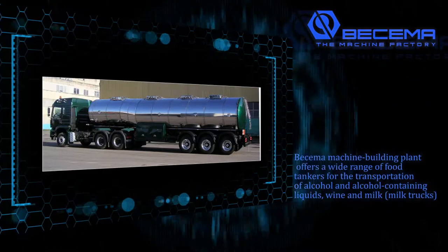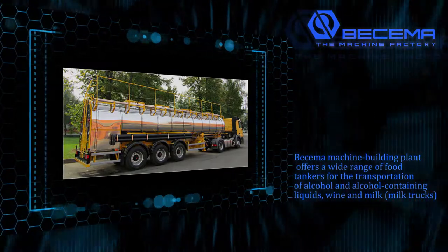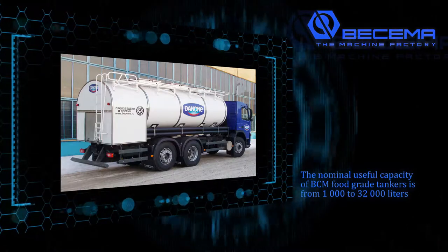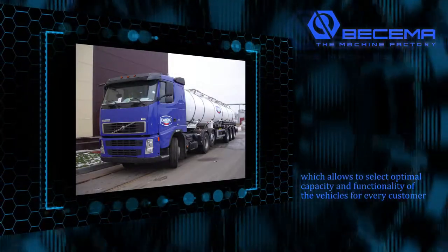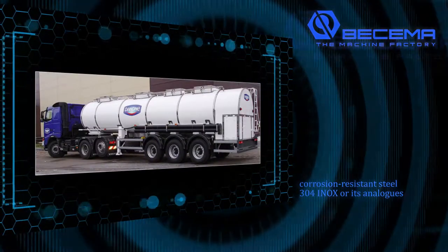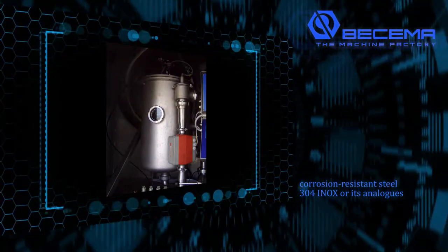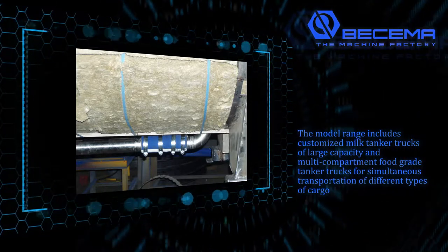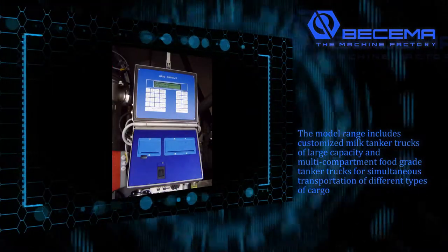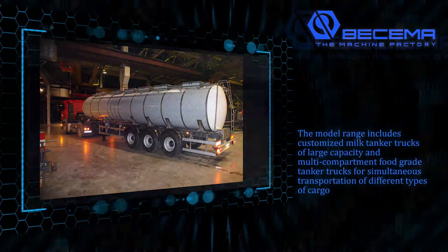Buscema machine building plant offers a wide range of food tankers for the transportation of alcohol and alcohol-containing liquids, wine and milk. The nominal useful capacity of BCM food grade tankers is from 1,000 to 32,000 liters, which allows the selection of optimal capacity and functionality for every customer. Corrosion-resistant steel 304 ENOX or its analogs is used for production of vessels and pipelines. Thermal insulation is provided by a 70 millimeter layer of mineral wool, with thermally insulated manholes and temperature control devices for transported liquids. The model range includes customized milk tanker trucks of large capacity and multi-compartment food grade tanker trucks for simultaneous transportation of different types of cargo.